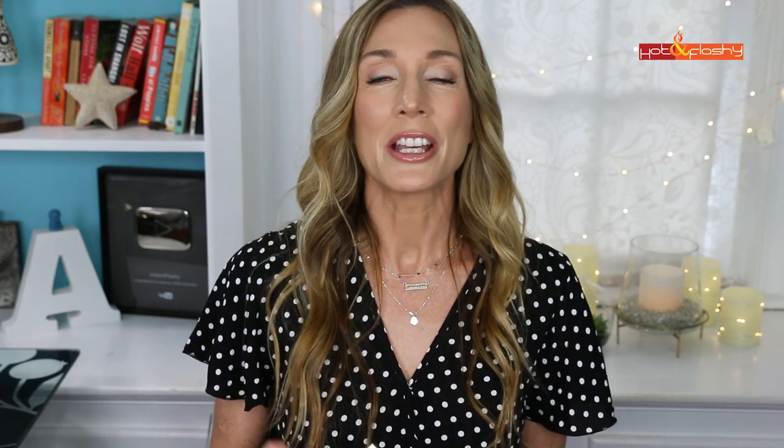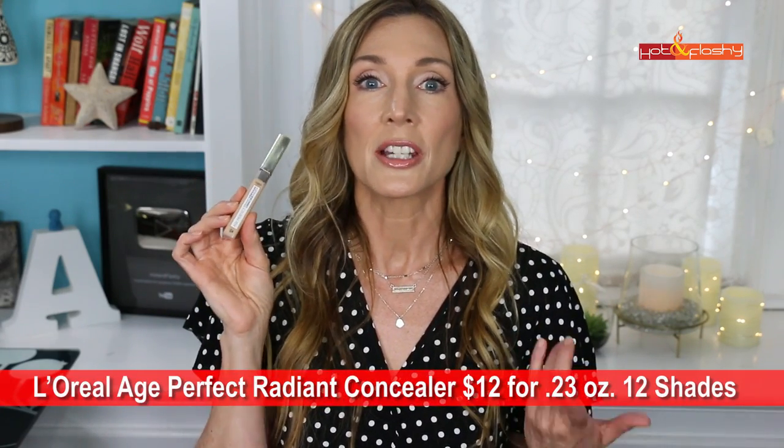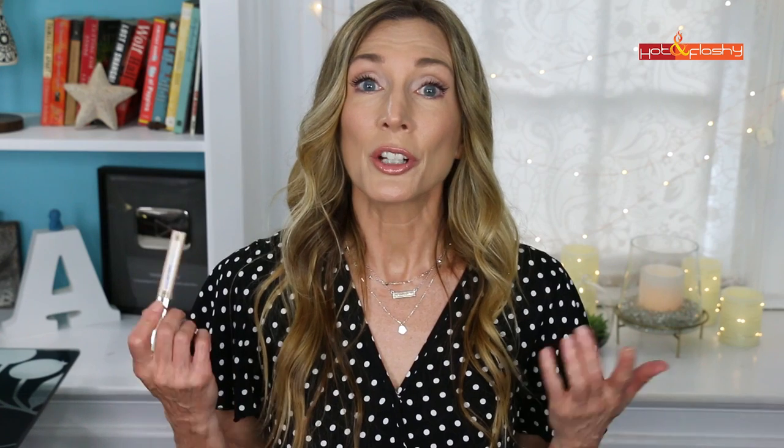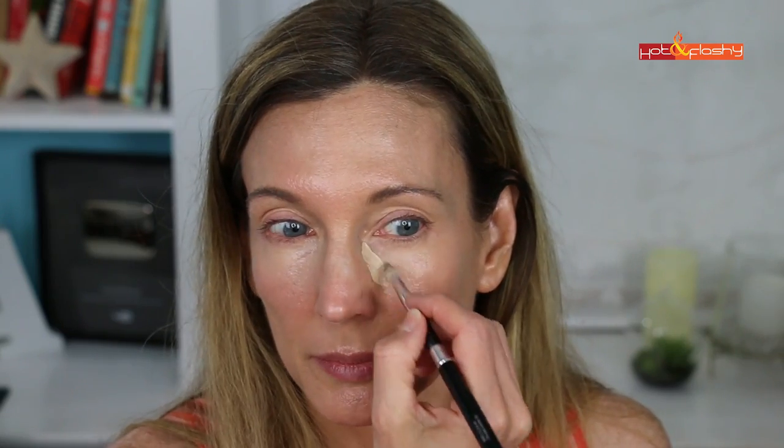Next up is the L'Oréal Age Perfect Radiant Concealer with Hydrating Serum — the only concealer in this group sent as PR — at $12 for 0.23 ounces in 16 shades, shade 205 Creamy Beige. It's formulated with hydrating serum and glycerin to minimize imperfections and dark circles, brighten skin, and claims not to settle into lines. In use, it's a lightweight sheer concealer with a flat wand. It has a fairly emollient feel but was hard to blend evenly, giving low-medium coverage. It has a very luminous finish.